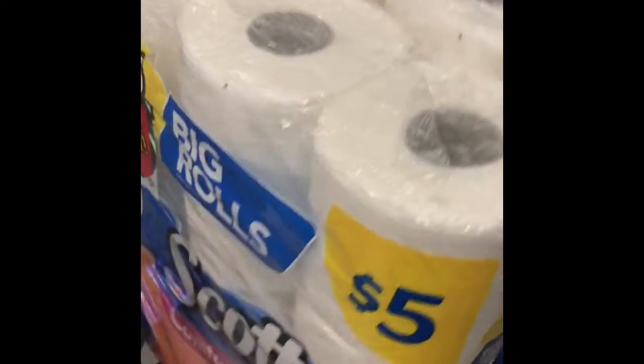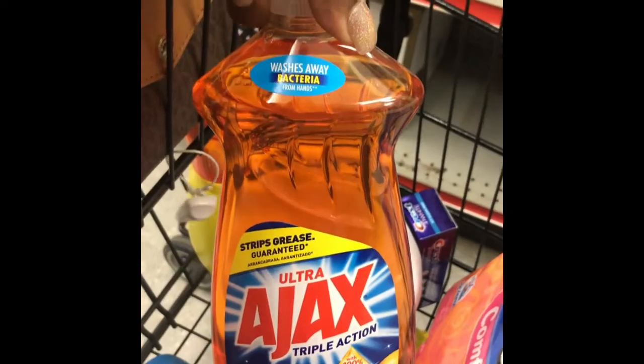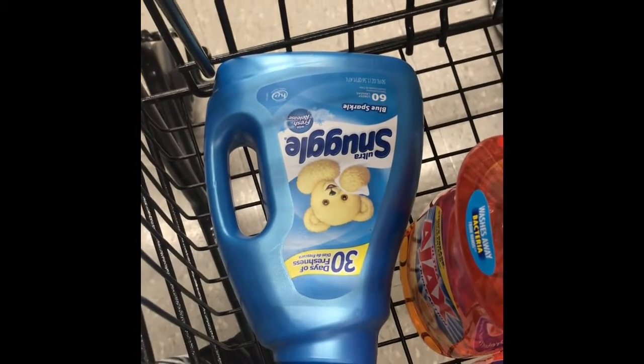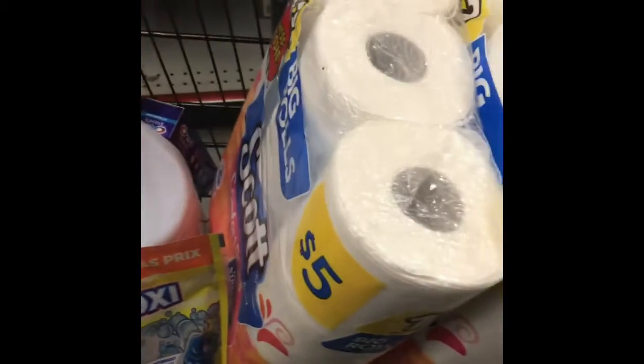Here's everything we have in our cart. We have the two Scott bath tissues and we're going to use that $2 off two digital. We also have the Crest toothpaste with $2 off digital, the bleach, and the Ajax with a store coupon of 50 cents. Then we have our Tide Simply liquid — dollar off digital — the Snuggle — dollar off digital — and the Tide Simply Pods — dollar off digital. I also had to get two filler items at a dollar each to get me to that threshold of $25.